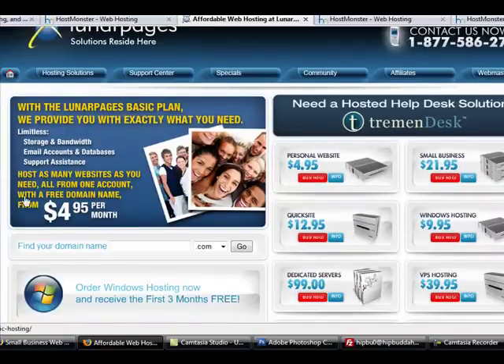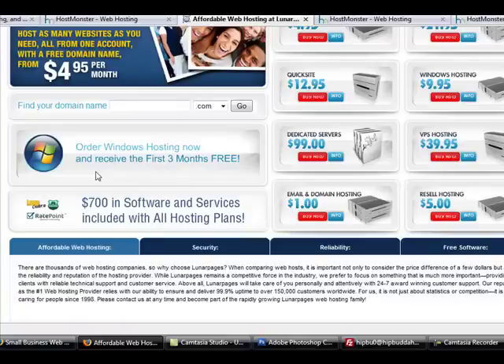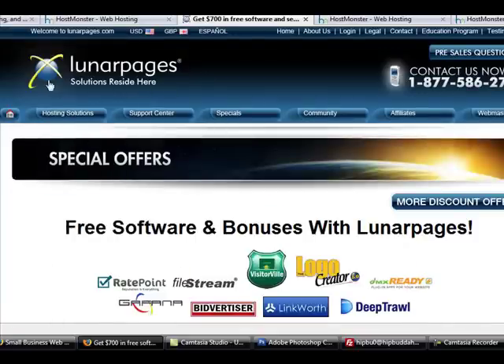Taking a quick look at Lunar Pages: it says $4.95 per month, which is a five-year contract — a two-year contract is something like $6.95, still a great deal. You get limitless storage, bandwidth, email accounts, support and assistance. They also have $700 in software and services included in the host plan. Linkworth is an affiliate logo creator — very cool to use. I've used their demo and it helps you make logos at the top of your screen.